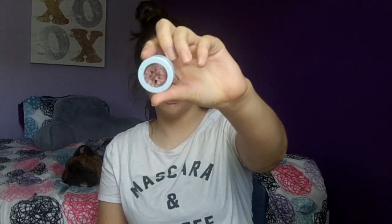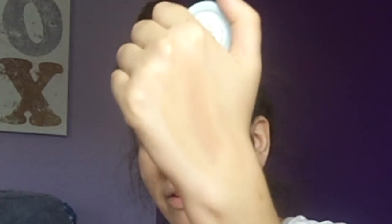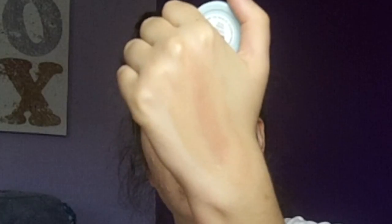Now onto the Colourpop stuff. I have quite a few things — I'll haul them first and swatch everything. The first thing I got was actually a limited edition shadow that came free with my order. It's in different blue packaging, which is super cute. This is one of the Super Shock shadows in the shade Birthday Cake — it's such a pretty pinky rose gold shade. I actually wore it yesterday. I love it but I don't think I'll wear it today.